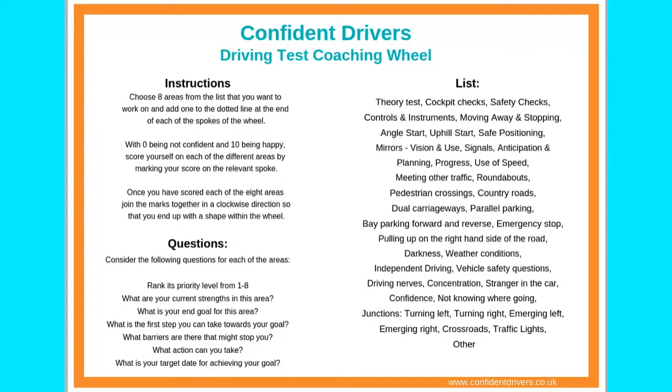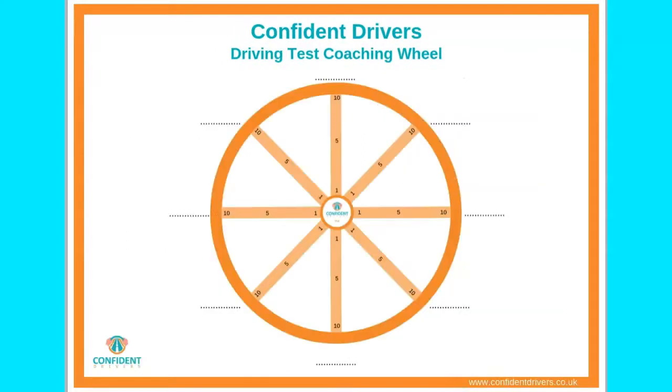From the list, choose 8 areas maximum that you feel you need to develop, improve or have a concern in. Place these areas around your wheel, so that you have an area to develop next to each of the spokes.